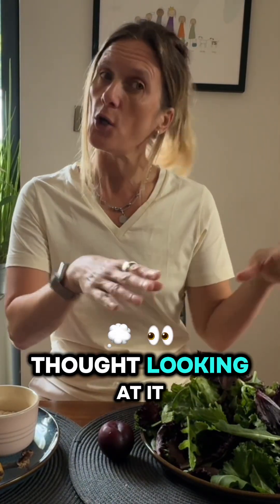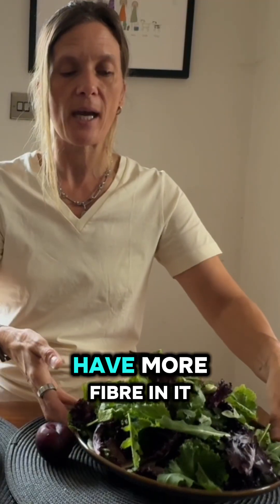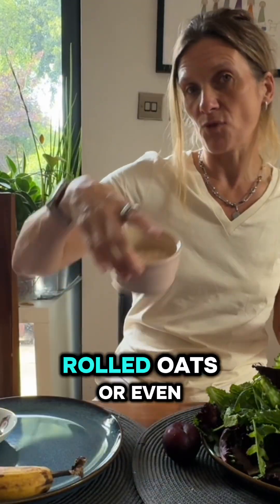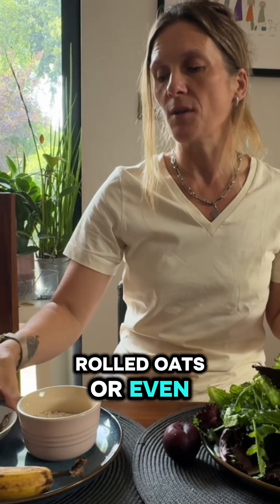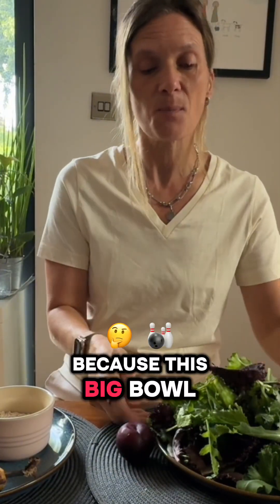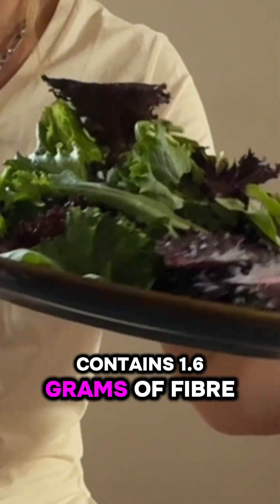My name's Anita and I'm a second year postgrad in functional nutrition. I would have thought that this big bowl of lettuce leaves — 100 grams — would actually have more fibre in it than say a banana, some rolled oats, or even a small 15 gram portion of chia seeds. Well you are in for a surprise, because this big bowl of lettuce leaves only contains 1.6 grams of fibre.